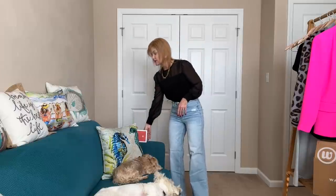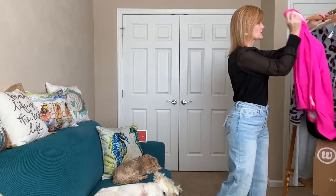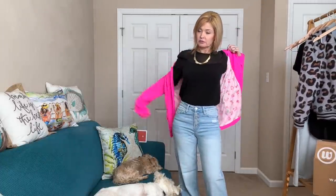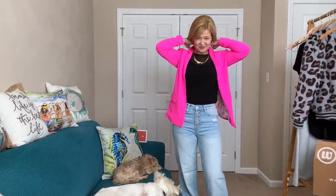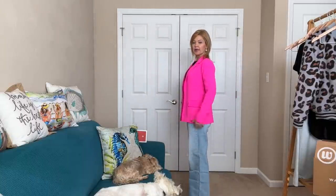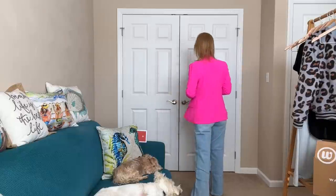We can add the bright pink blazer to this outfit, and we can also add it to the last top. I threw it in the dryer for just a couple of minutes to get the wrinkles out and they came right out. I love this vivid pop of color that this blazer brings. It hits right at the hip, with pockets in the front — they are sewn shut — and it looks really nice with the denim.